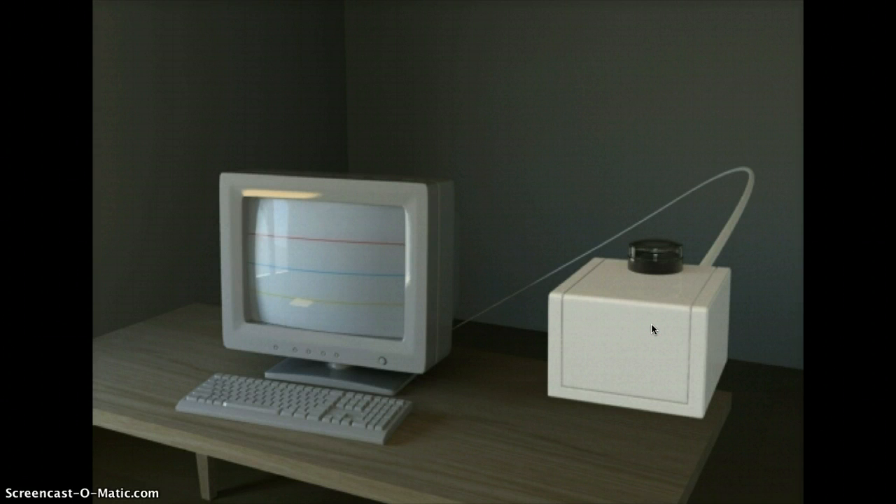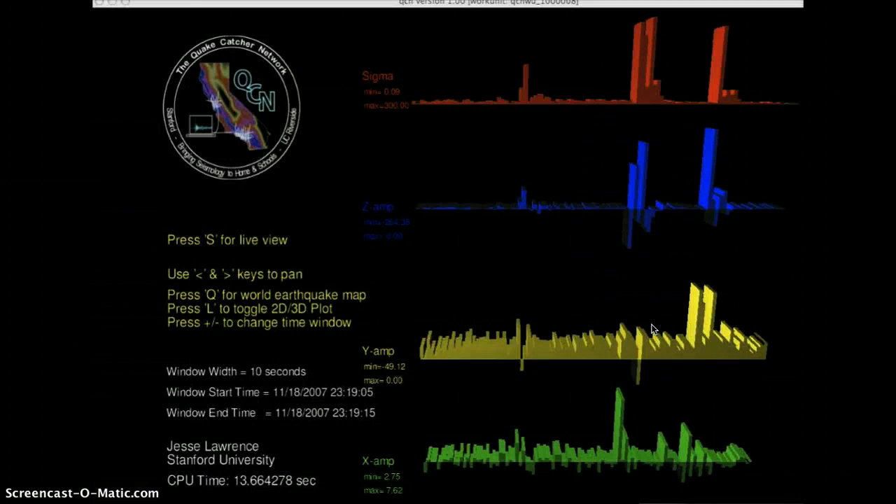Beyond that, the QuakeCatcher network utilizes sensors attached to Internet-connected computers. This network also gives us information on how earthquakes shape Southern California and provides early warning to schools and emergency response systems. It also provides educational software specifically designed to help teachers about earthquake hazards. A cool feature is that the program is designed to sense your computer's movements — for example, falling off a table — and protect the hard drive or internal parts from damage.